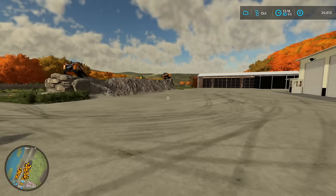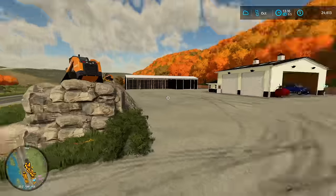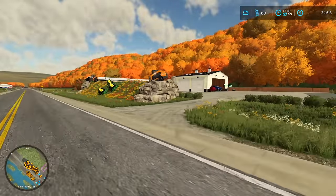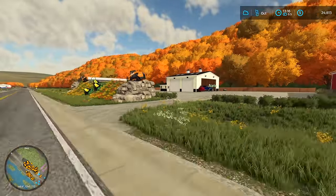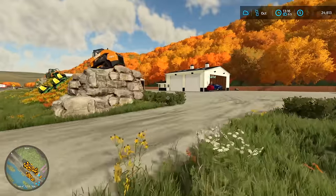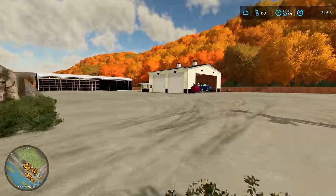Thanks for watching episode number one of this lawn mowing business build. I think this is probably one of our best home base builds and company builds so far. Let me know what you guys think. Don't forget to check out Nate's channel, Fearsome Rhino, down below. We'll see you guys in the next one.